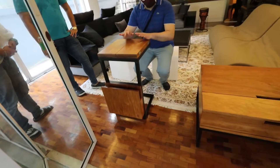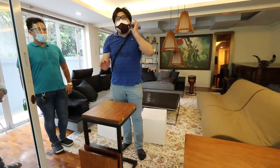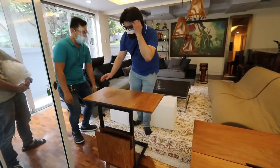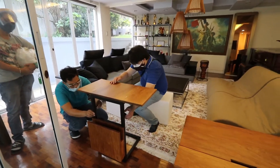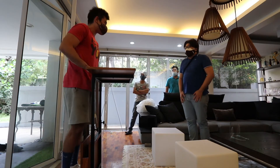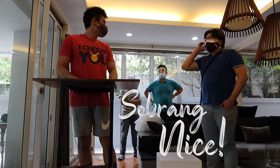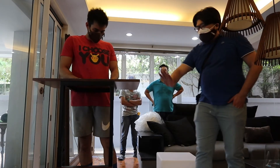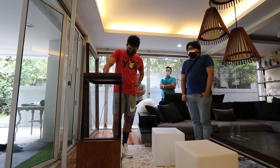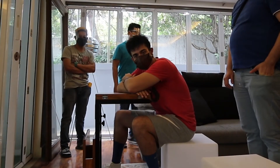You can also adjust the height — so there are three different height adjustments for this particular table. This is the highest setting, so these are the different adjustments. This is how it looks from the side view. This is so solid, it's so cool. And it's smooth too — really well built.